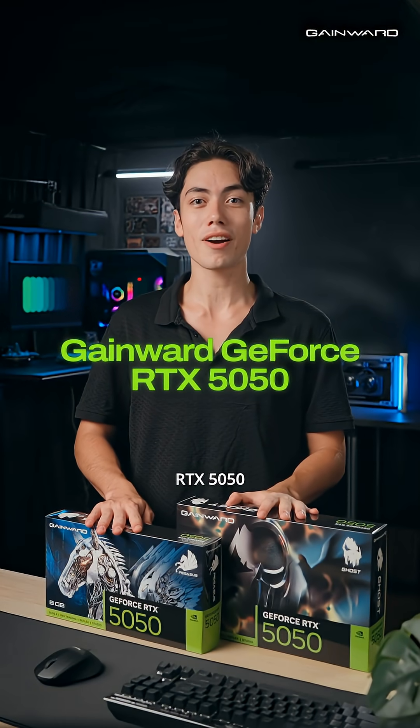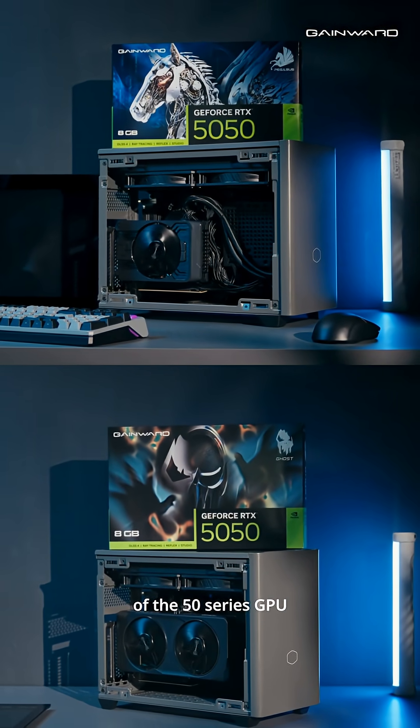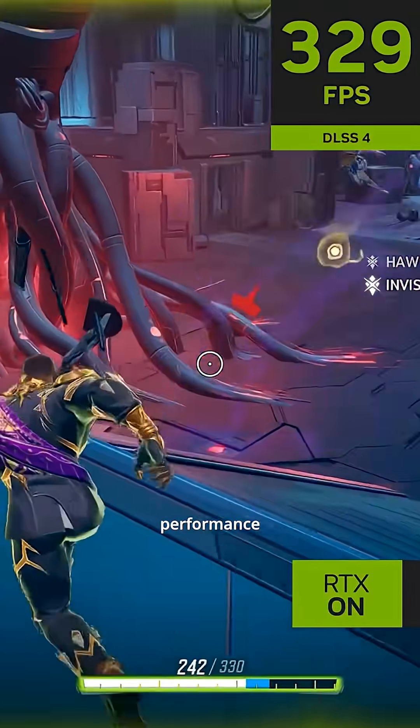Meet the new GameWord GeForce RTX 5050, the perfect introduction to the power of the 50 series GPU. Optimized for smooth 1080p gaming, it's your gateway to ray tracing and AI-powered performance.